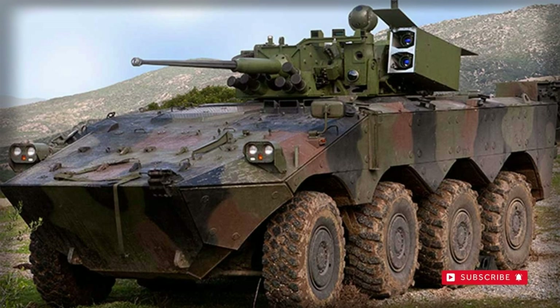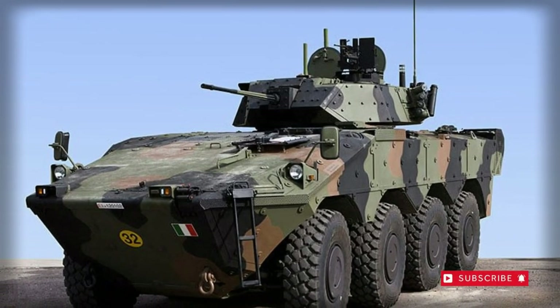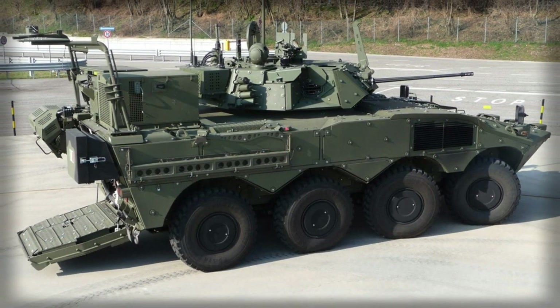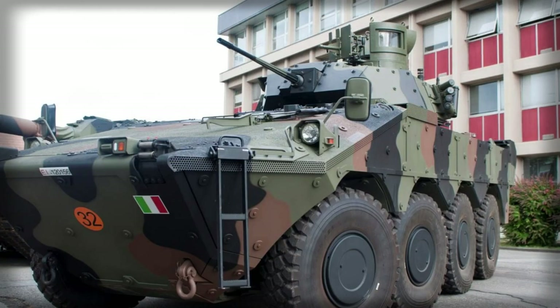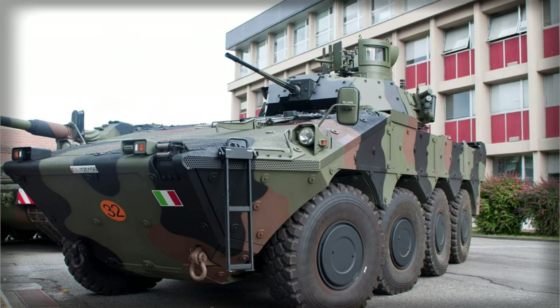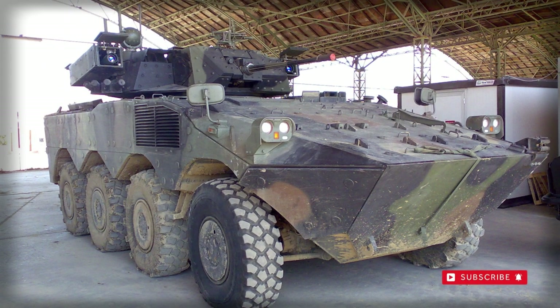The Iveco 8262 6V turbocharged after-cooled engine delivers 550hp at 2000rpm, and the transmission system is automatic, featuring five forward and two reverse gears. The road wheels are oversized for heavy-duty usage and are of run-flat design, while being managed through a central tire inflation system (CTIS).